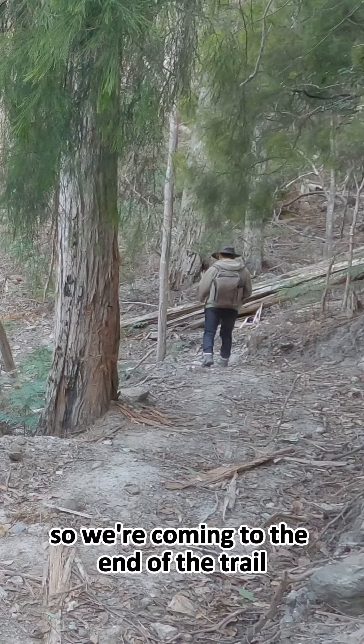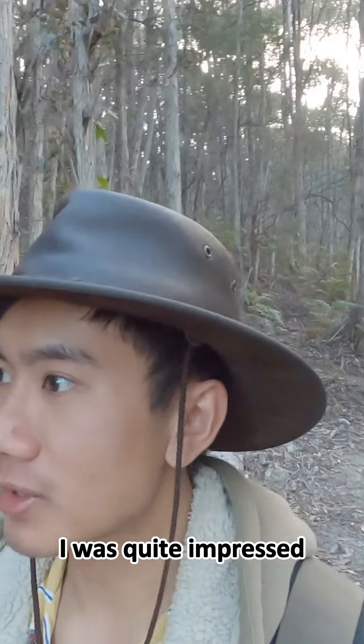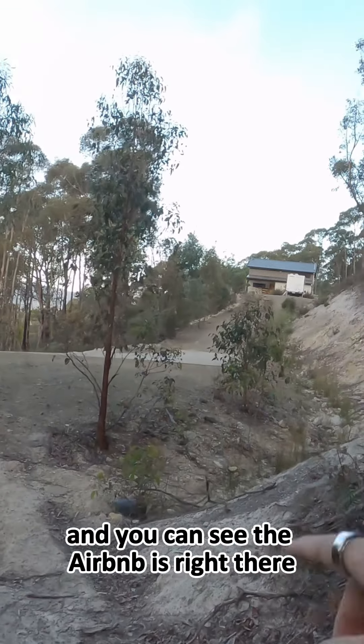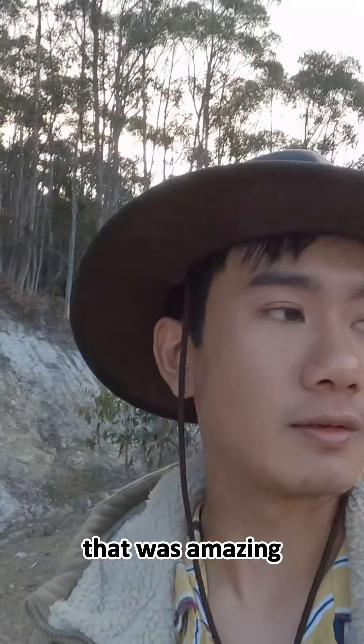All right, so we're coming to the end of the trail — that was really, really cool, I was quite impressed. That took 40 minutes to return, and you can see the Airbnb is right there. That was amazing, very cool hike.